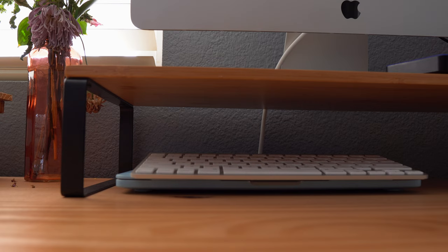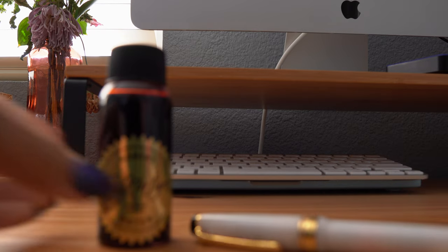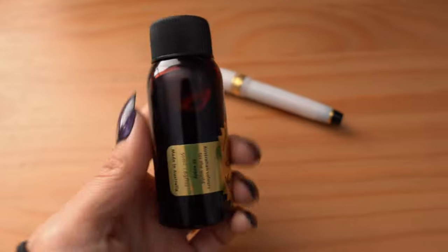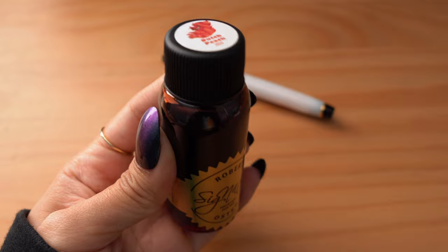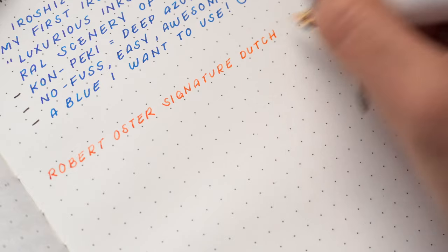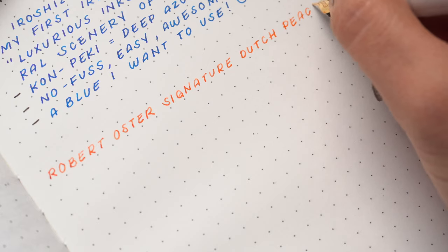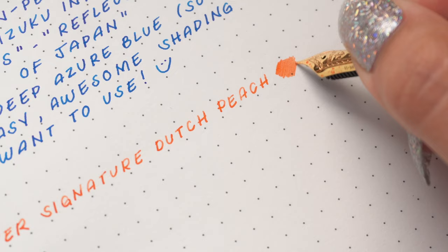This next ink was sent to me by my pen friend John — so John, thank you so much for thinking of me when you received this ink. It is the Robert Oster Signature Dutch Peach. This is actually my first full bottle of a Robert Oster ink. I do have quite a few ink samples, but thanks to John, I can now say that I own a full bottle. This was actually a free gift given from the Dutch pen show, and I believe they were pairing it with the Leonardo Memento Zero, as John told me.